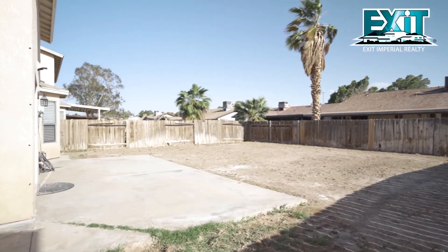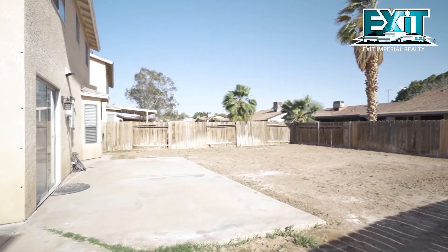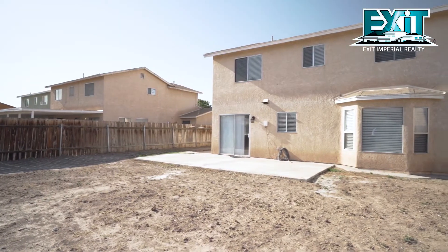The backyard is massive with enough room to build a covered patio and still have yard space for your dog to roam.